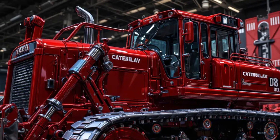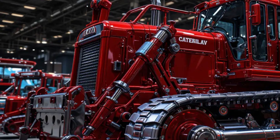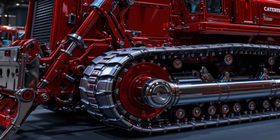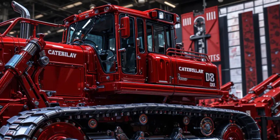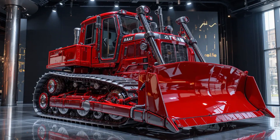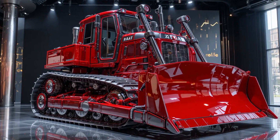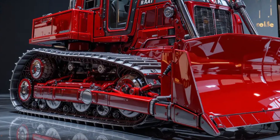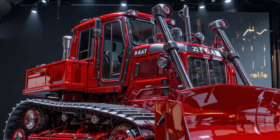Beneath all this technology lies Caterpillar's legendary durability. The mainframe is a single-piece high-strength steel casting engineered to withstand bending stress under full load. The blade push arms are thicker and forged for higher resistance to fatigue. The undercarriage — available in standard, heavy-duty, and extended-life HDXL configurations — is built to endure thousands of hours of operation in abrasive conditions. The tracks feature sealed and lubricated joints that minimize internal wear, while the new rotating bushing design ensures even stress distribution, extending track life by up to 20%. The bogey suspension system allows each track roller to move independently, keeping maximum contact with uneven ground and delivering smoother operation even on rugged terrain.